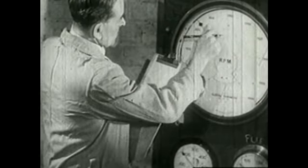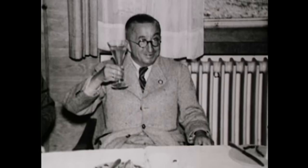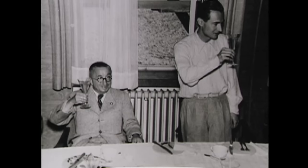Whittle had no way of knowing that at the same time in Germany, another bright young engineer was working on exactly the same idea. Hans von Ohein had convinced one of Germany's leading airplane manufacturers, Ernst Heinkel, to let him build an experimental turbojet in 1936. Within a year he had a viable engine, and in August of 1939, the Heinkel He 178 rolled down the runway and lifted into the sky. The world was about to change. The first jet engine was in the air.